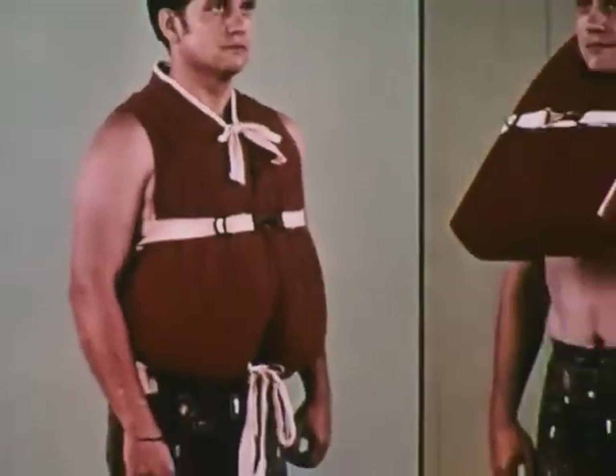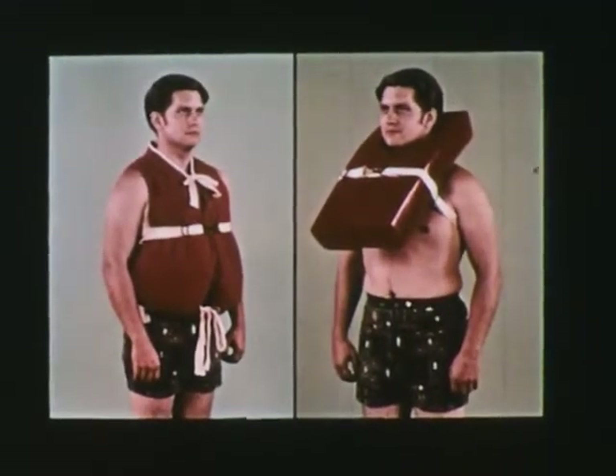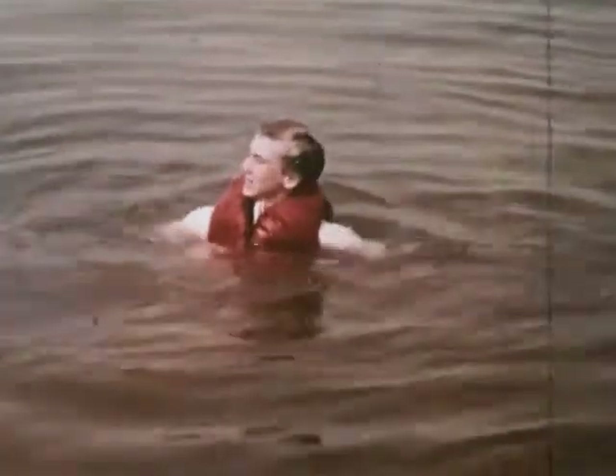The life-preserver — both the jacket type and the bib design — are probably the most effective. They provide maximum protection. They hold the wearer upright so that even the face of a non-swimmer or an unconscious person is above water, and will actually turn an unconscious person upright.